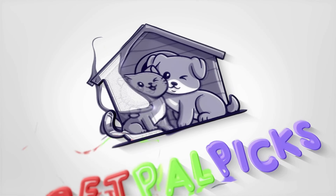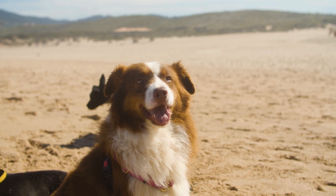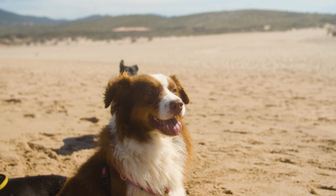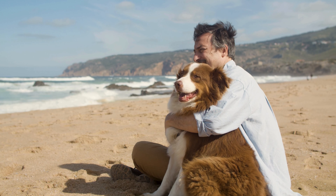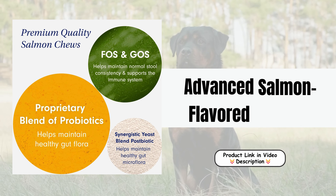Welcome to our channel. Today we're diving into the world of canine health with an amazing product that's transforming the lives of pets everywhere. We're talking about Pet Lab Company probiotics for dogs — the ultimate solution for a happier, healthier furry friend. Advanced Salmon Flavored Formula.